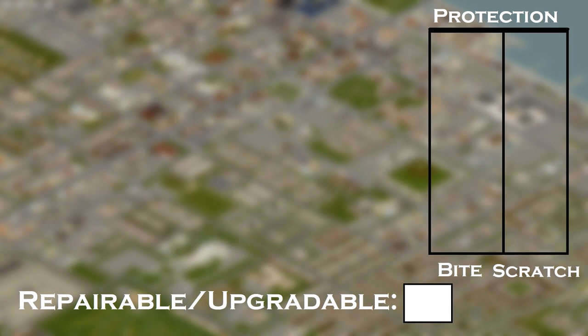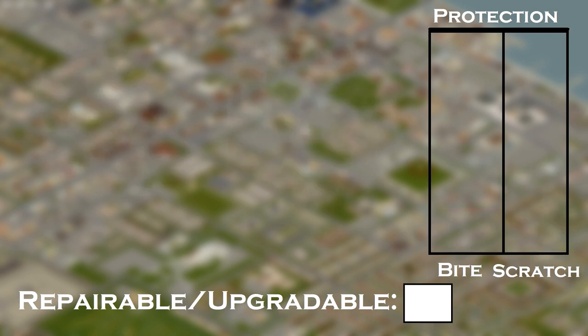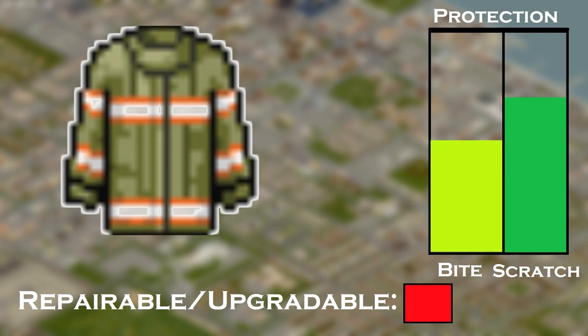Now jackets. Leather jackets split into two types: ones that protect your groin and thighs, and ones that don't — you can choose whichever fits you. Military jackets also have great protection. Lastly, the firefighter jacket is excellent and the best choice, but it cannot be upgraded further or repaired.